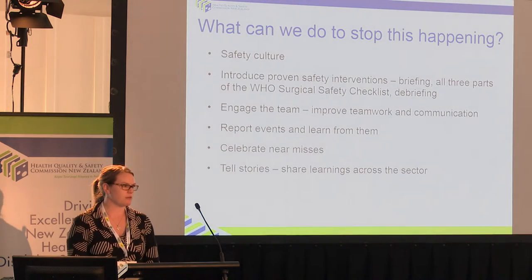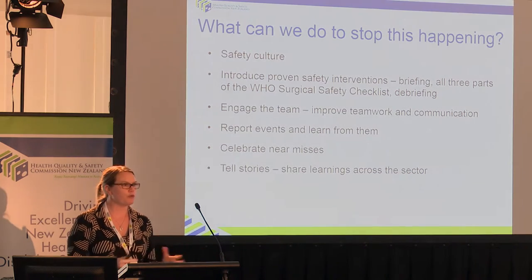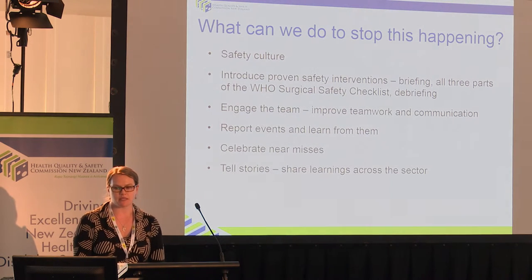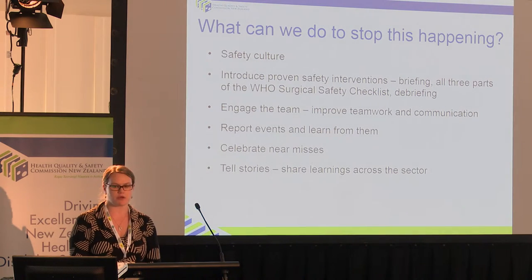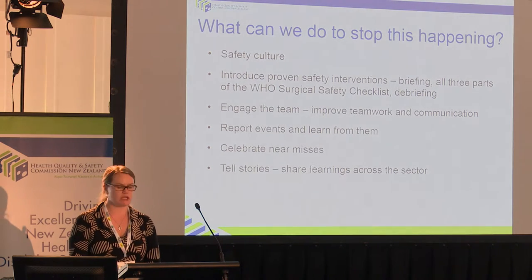So what can we do to stop this happening? It's about having a safety culture, an open culture, being able to learn from mistakes. It's about standardising some of our interventions — specifically, I am talking about briefing, all three parts of the WHO surgical safety checklist, and debriefing. It's about engaging the team, improving teamwork and communication most especially. It's about reporting events and learning from them. The Commission has put in a huge amount of effort in recent years to encourage people to submit their serious adverse event reports, even if there was no harm caused.